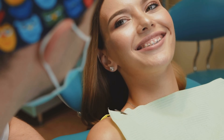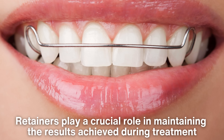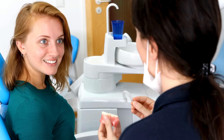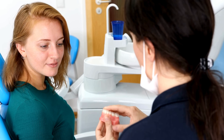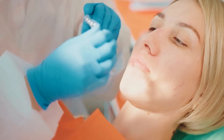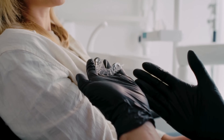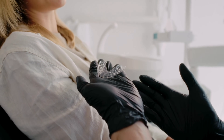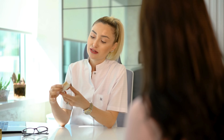Once the braces have done their job, the journey isn't quite over. Retainers play a crucial role in maintaining the results achieved during treatment. Follow-up checkups are essential since teeth naturally tend to shift back to their original positions. Retainers help stabilize the teeth and allow the bone and ligament to settle into their new arrangement. Orthodontists typically recommend wearing a retainer full-time for the first few months, then transitioning to nighttime wear. Neglecting this step can lead to relapse, undoing the progress made during treatment.